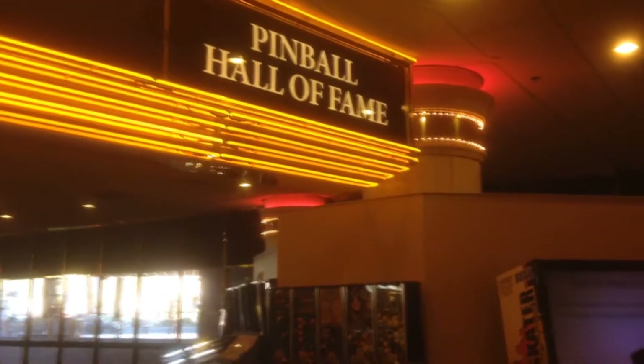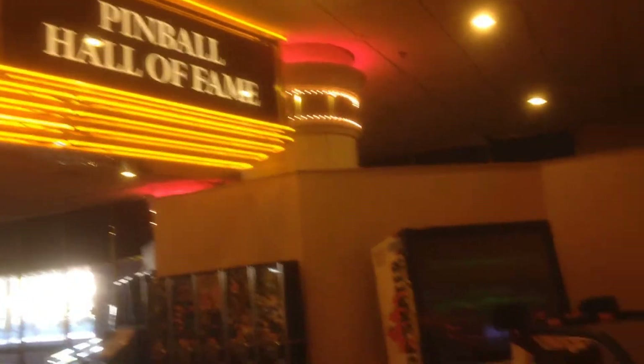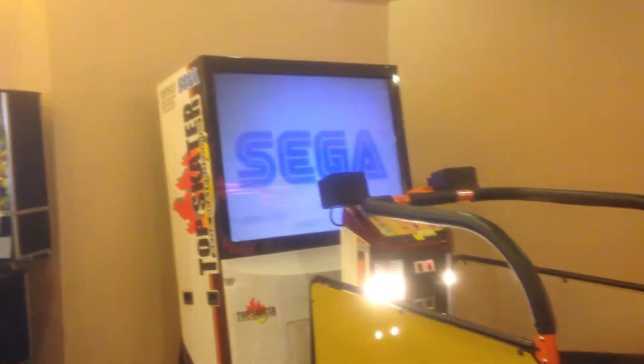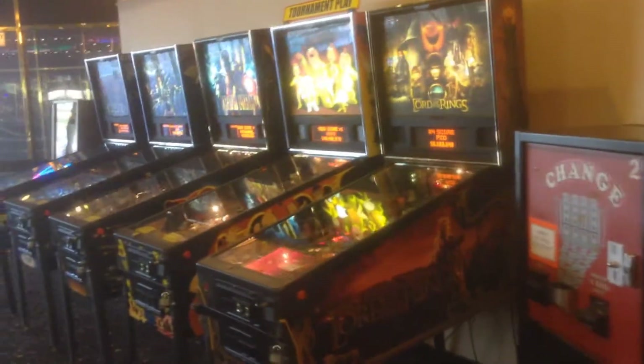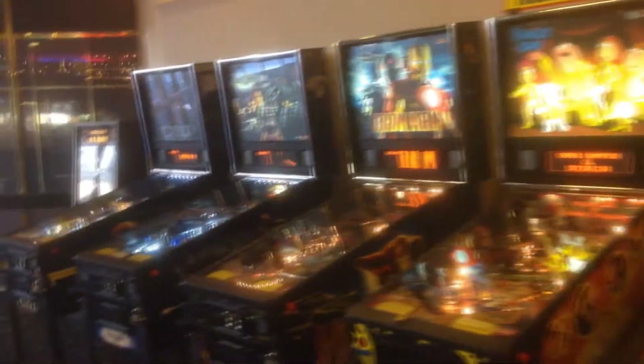Hey folks, this is Nick from TheArcadeHunters.com. We're here at the satellite location of the Pinball Hall of Fame. This is actually located in the Riviera, across the street from Circus Circus, which is heavily under construction. This is some of the stuff that Tim Arnold has, and the guys from the Riviera said they wanted to have some stuff. It's kind of great because they can have different games here that Pinball Hall of Fame doesn't have, like the CSI over there.